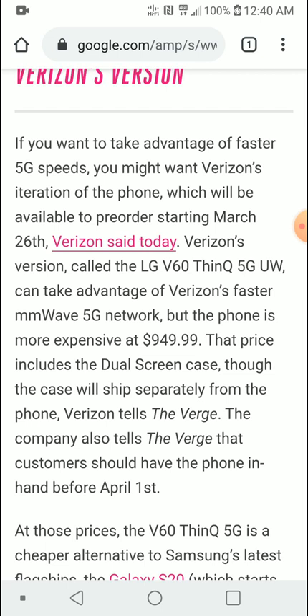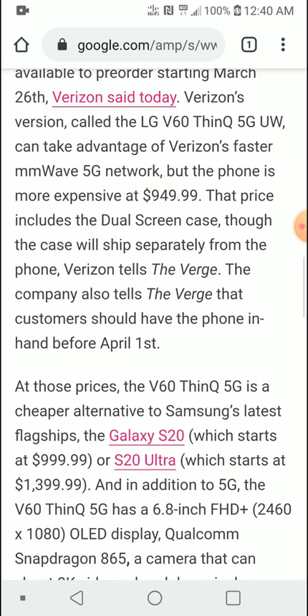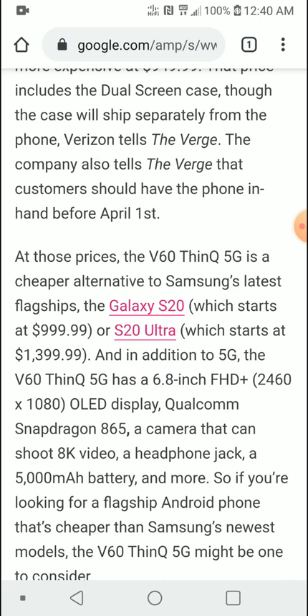I don't have 5G in my country so I don't know exactly how it works — it's a new network speed and a work in progress. But the specs are literally mind-blowing. You're getting top-of-the-line specs that are very comparable to the flagship Samsung S-series.